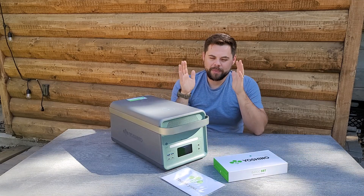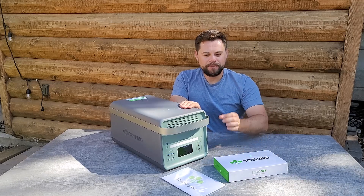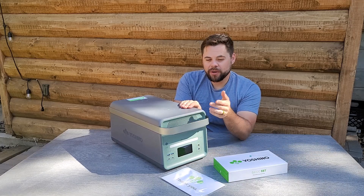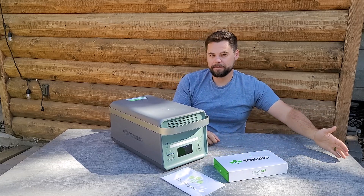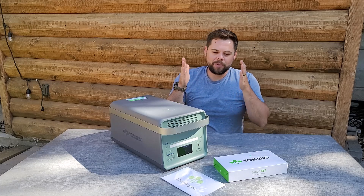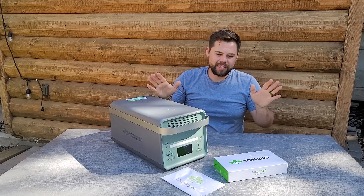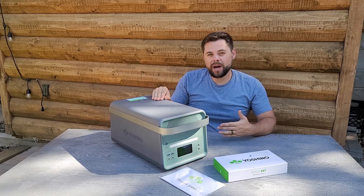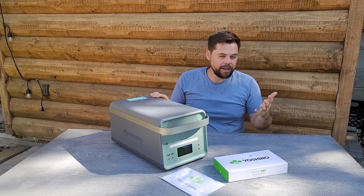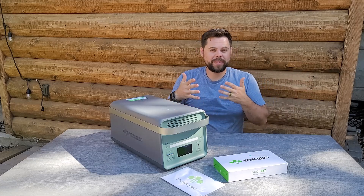If the term 'watt hours per hour' doesn't make sense, let me explain. When energy is flowing from the battery through the inverter to your device at any given moment, that is measured in watts. A refrigerator uses roughly 400 watts when running, but because refrigerators don't run for 60 minutes of every hour — typically about 15 to 20 minutes per hour — it's not going to use 400 watt hours in an hour. So about 125 watt hours will be used per hour. Watts over one hour equals watt hours.